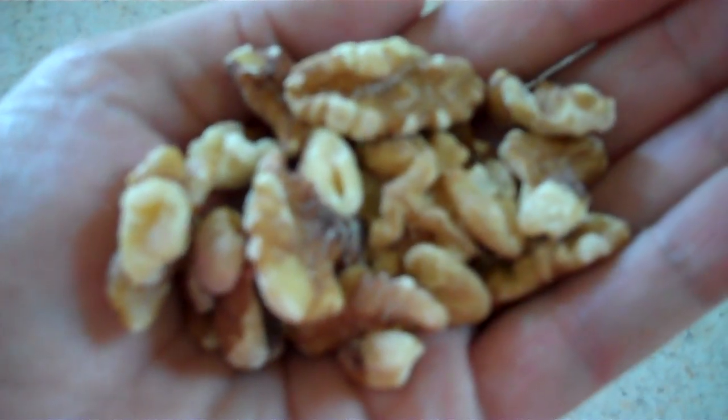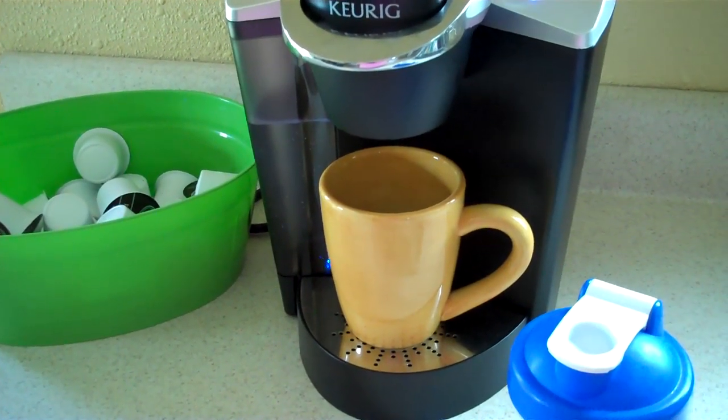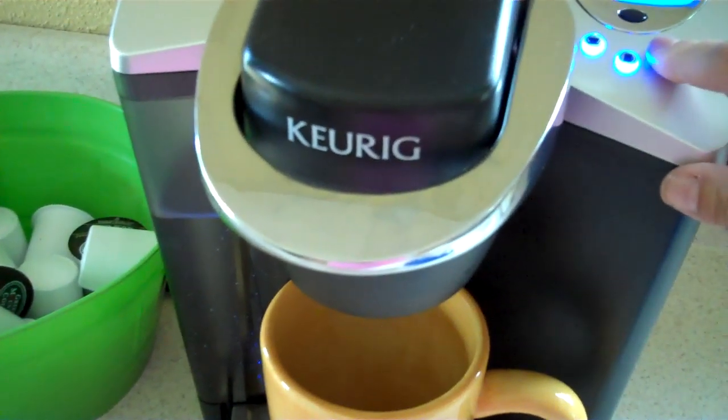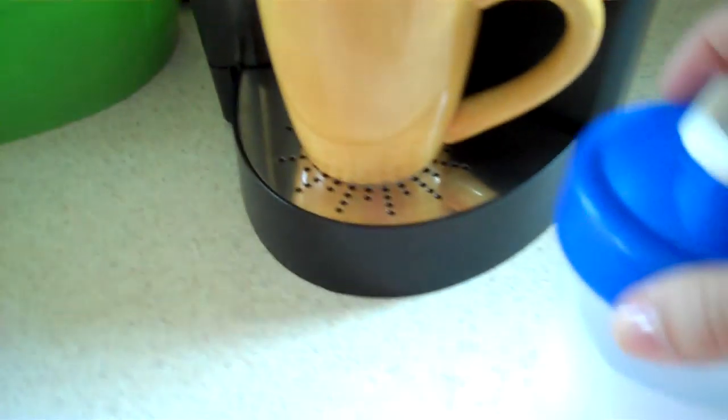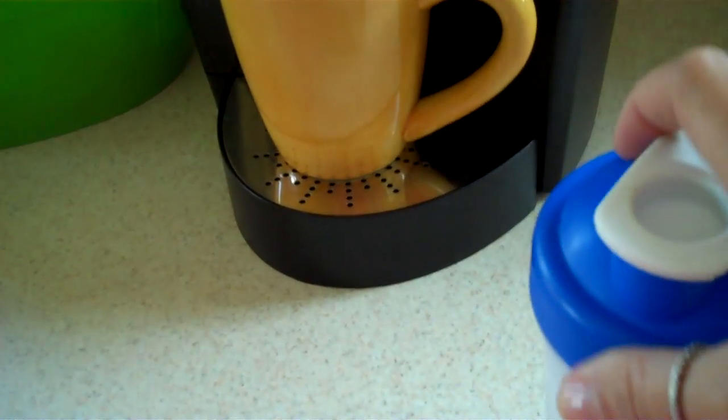Lunch didn't quite fill me, so I'm going to have a handful of walnuts to get some healthy fats. I usually have a cup of coffee in the afternoon — today is no exception. I'm going to make a cup of coffee with the canned coconut milk that I put in a little container and kept in the fridge.